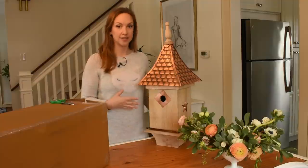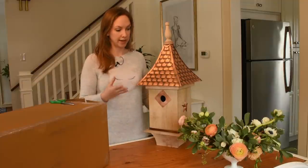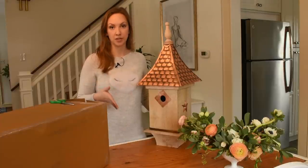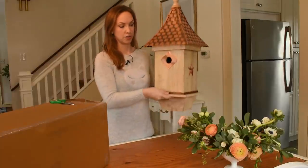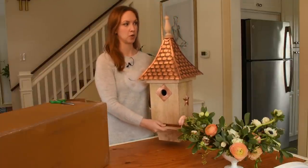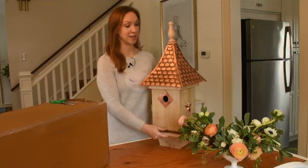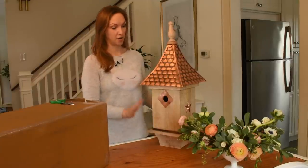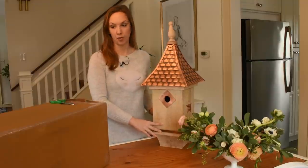I read that installation is really easy. Apparently all you do is dig a four-by-four post into the ground, then you insert the birdhouse right onto that post and drill it in. So that sounds pretty easy — I'll give it a try as soon as our soil can be worked. This one is the mango wood.